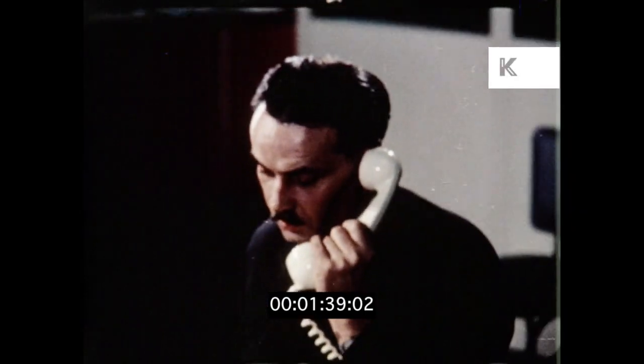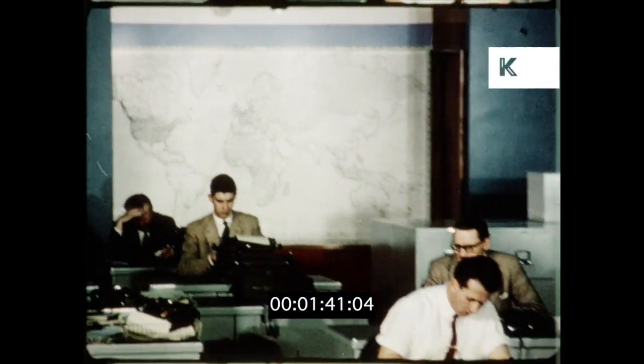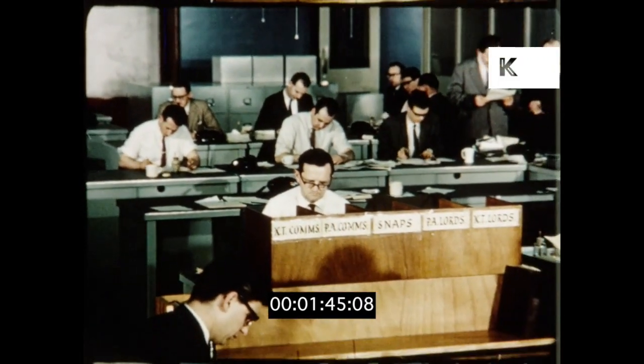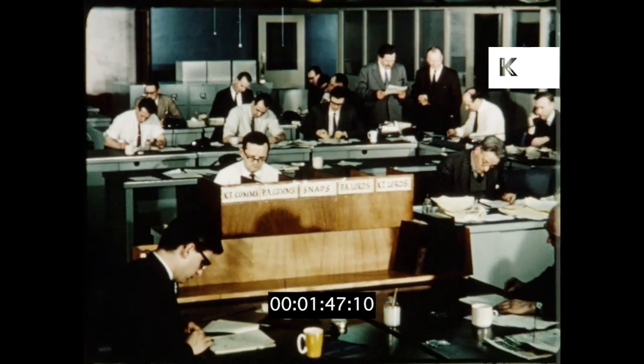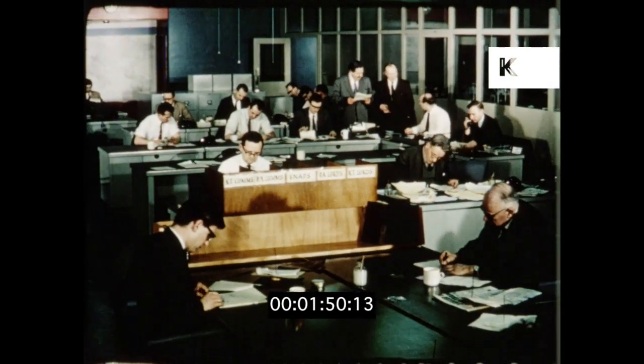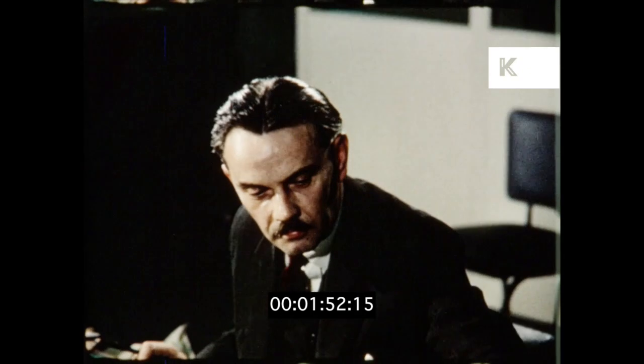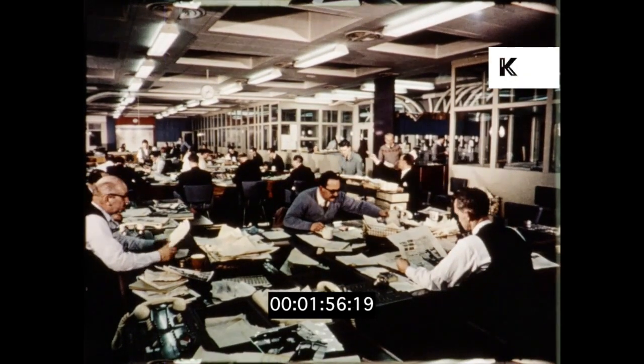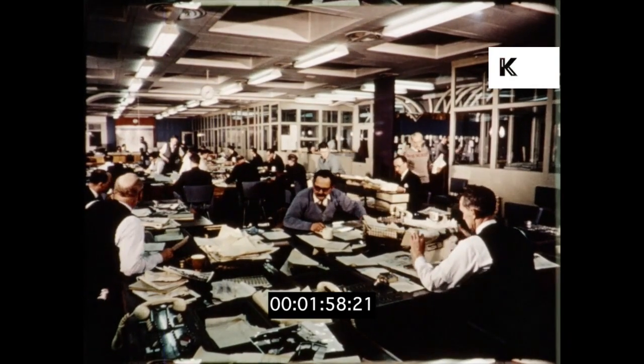This is the key point in the big open newsroom — here is the nerve center of the whole building. Layout and communication are planned so that news flows quickly and accurately through the editorial team. Here, information, copy and pictures come in to be sifted and judged with an experienced and critical eye, each according to its value.